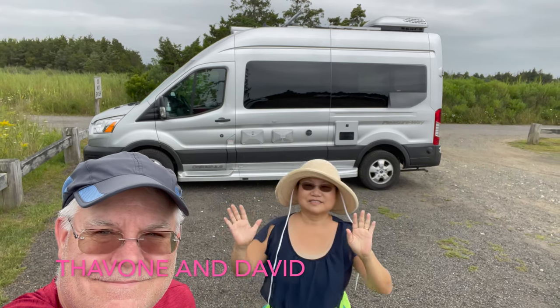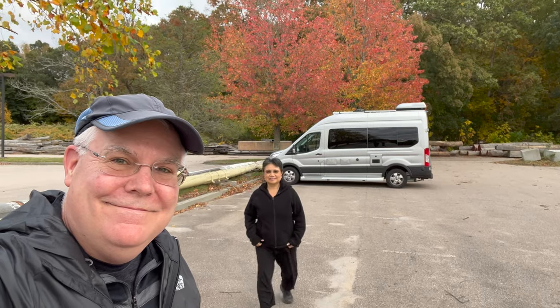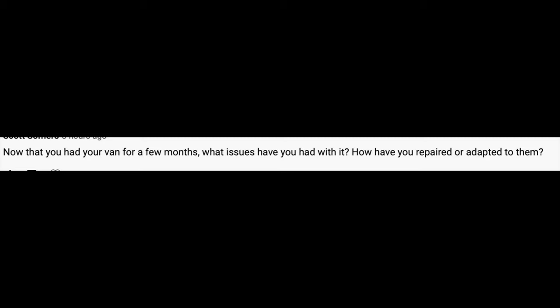Hello, we are Tavon and David from TD Adventures. We are doing a quick video to answer a question from one of our subscribers. The question was, now that you had your van for a few months, what issues have you had with it?